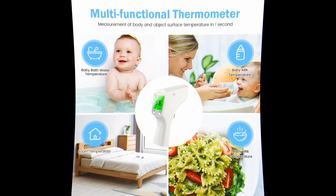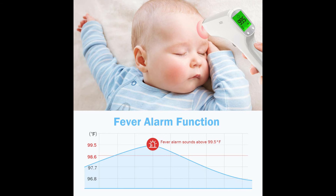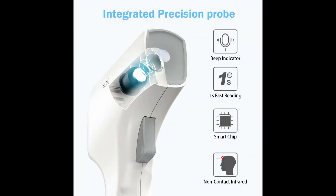Units are easily switchable as well. Satisfaction guarantee — confident in our products, we provide a 365-day money-back guarantee and 24-month warranty, ensuring a total hassle-free purchase. All messages will be responded to within 24 hours.